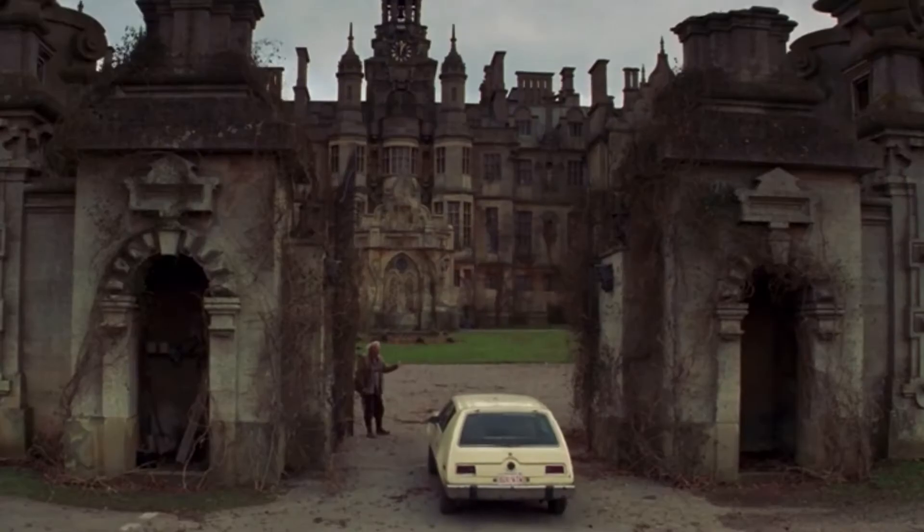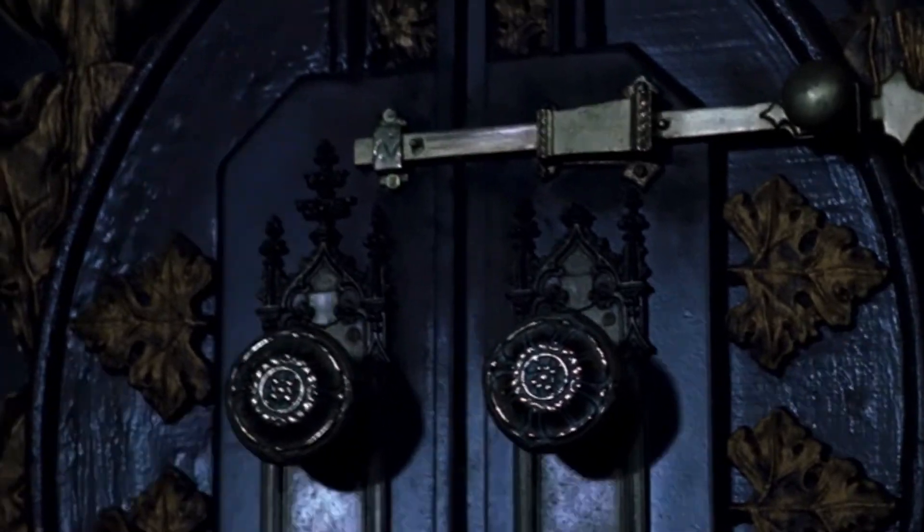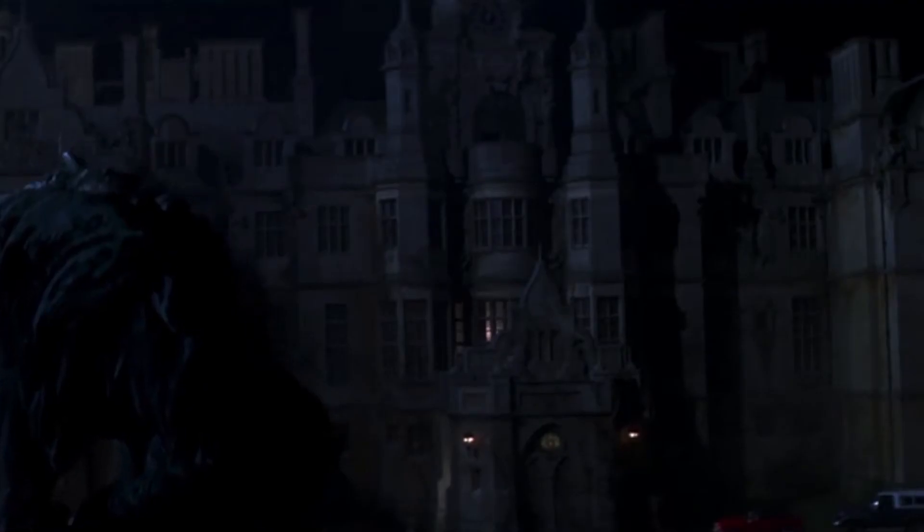Number 4: The Haunting. This spooky mansion looks like it's something straight out of Harry Potter — those long hallways, intricate woodwork, and huge stairwells all play into the creepy castle vibe. But it might be a little too much, so it's coming in at number 4.